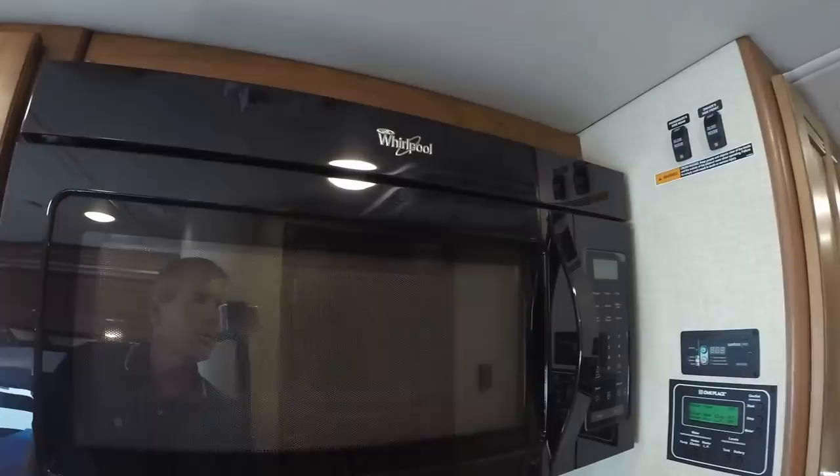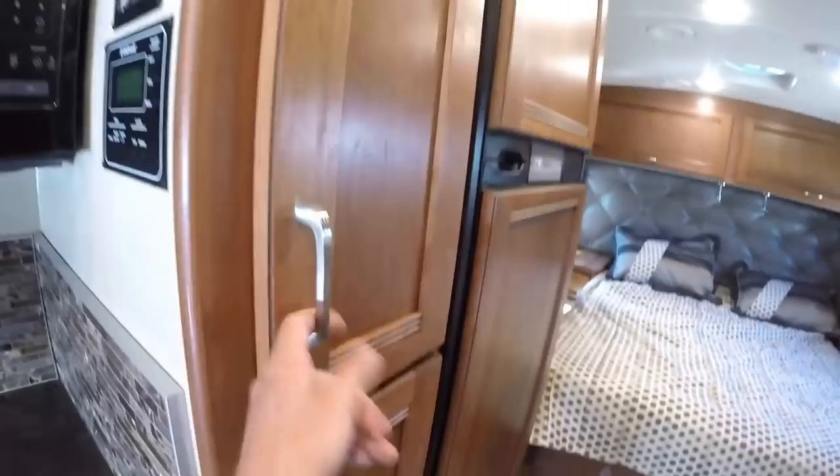Got your TV that pulls out, lots of storage. Got your Whirlpool residential microwave, cooktop with the covers, and lots of storage.